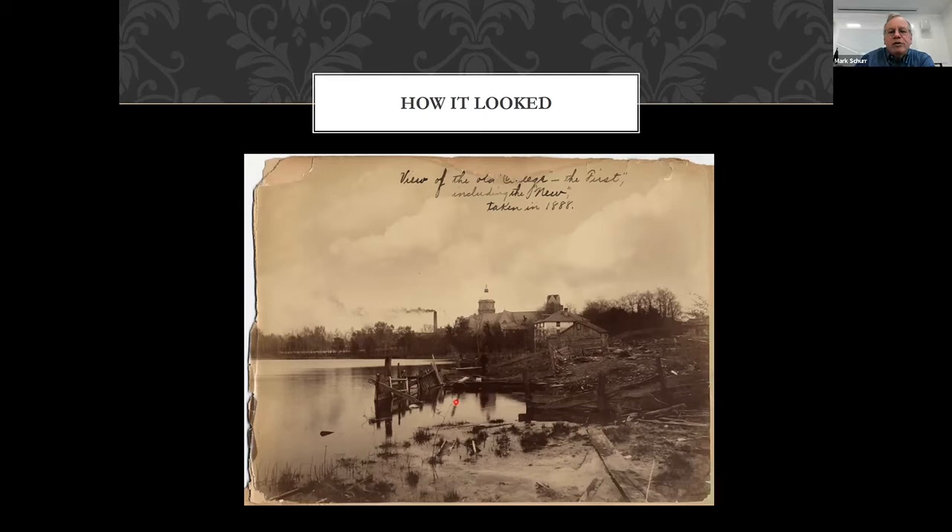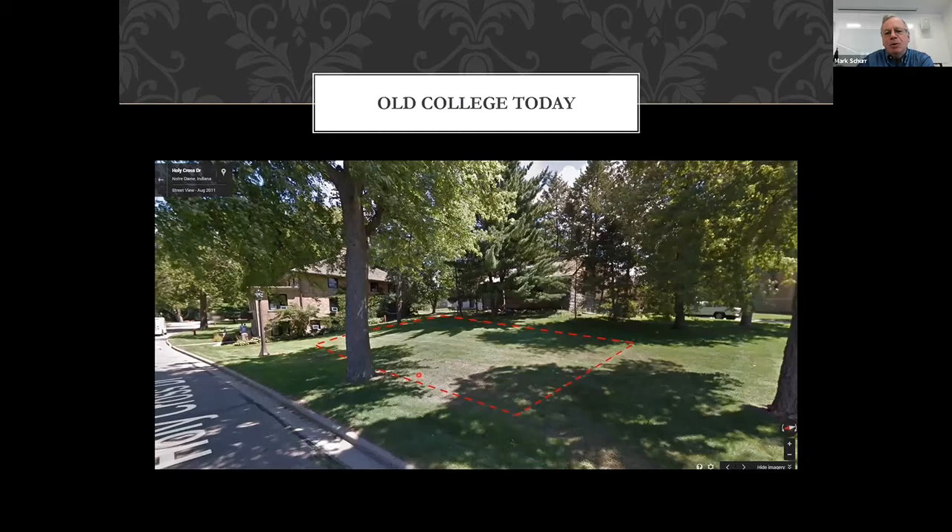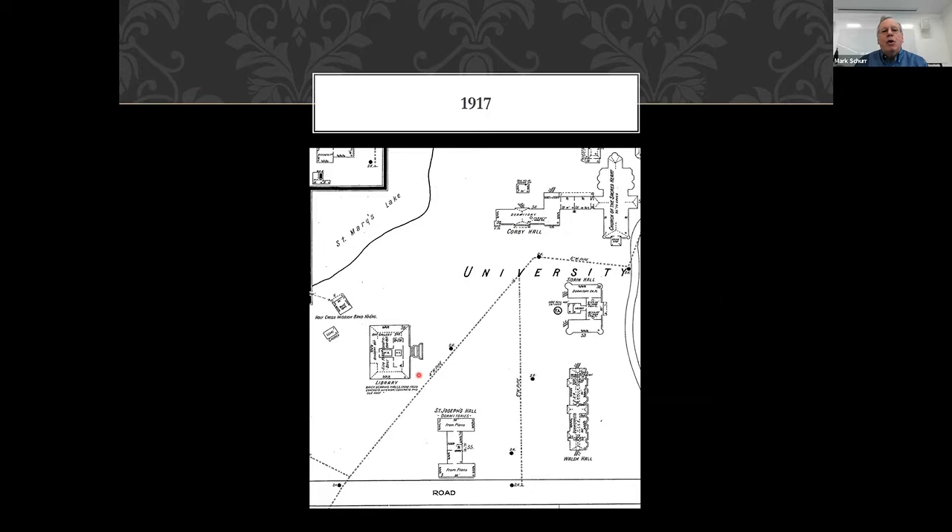This picture was probably taken in early spring — no leaves on the trees, wind from the south. You can barely see it, but there's a man fishing with a cane pole over here, when the fish are just starting to bed. But things have obviously changed a lot from that to this — kind of a similar line of sight.